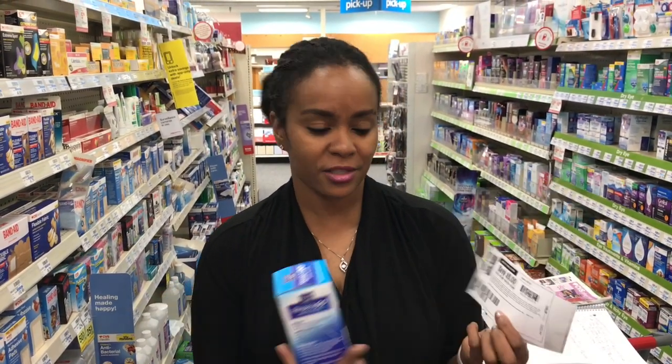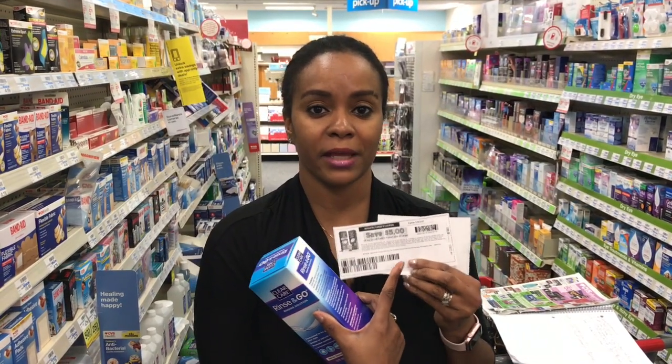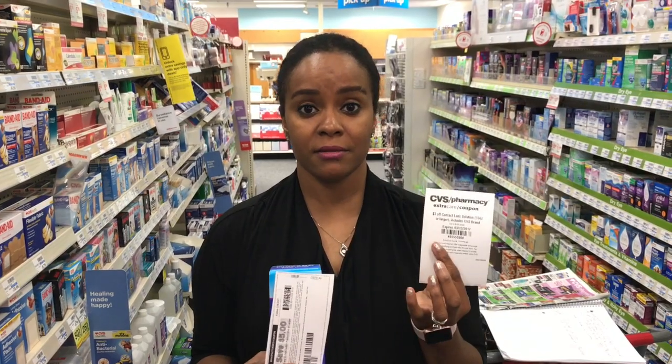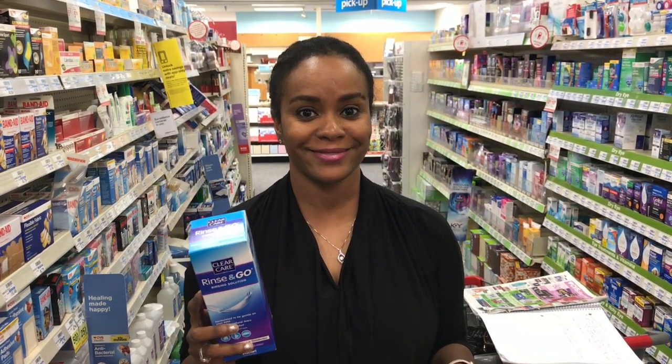You're going to have to fill out some questions. Get a $5 manufacturer coupon. And if you have the CRT, it's going to make it cheap and free. So make sure you pick up your eye solution.